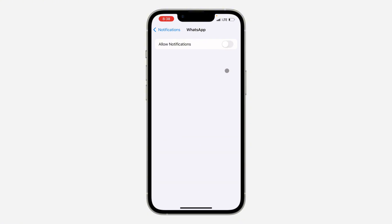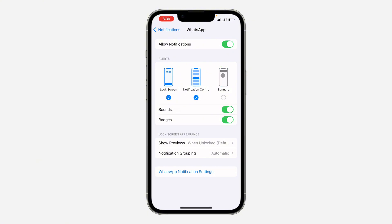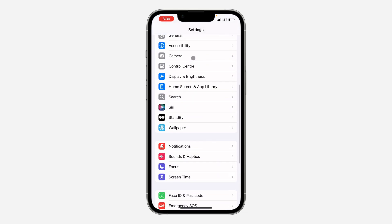Make sure Allow Notifications is enabled. If it is turned off, the notifications will be blocked on your iPhone, so they will only show when you open the app. Just turn it on and make sure all three options are checked.